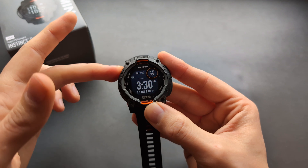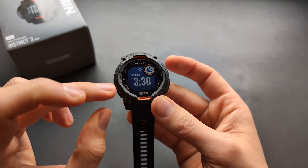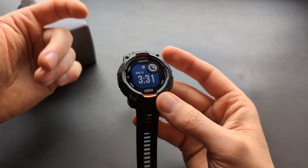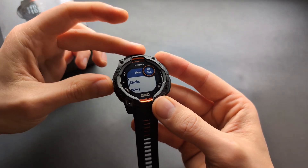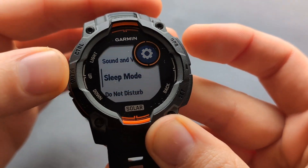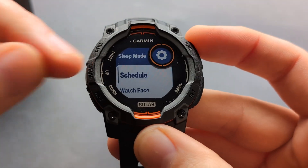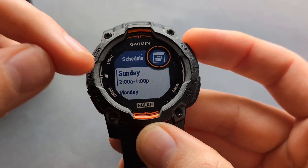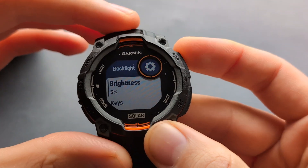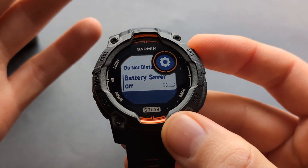Let me show you where you can adjust the sleep settings. When sleep mode comes on, you get this watch face that hides all your useful information. But we can remove that — it's a completely unnecessary default setting. Hold the menu button, click menu once more, go to system settings, navigate to sleep mode, then go to watch face and select 'do not change' to keep your normal watch face. You can also schedule your sleep mode, adjust backlight during sleep mode, enable a nap alarm, and enable battery saver during sleep.